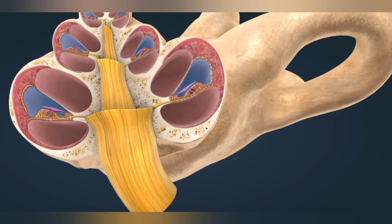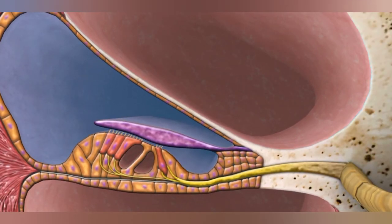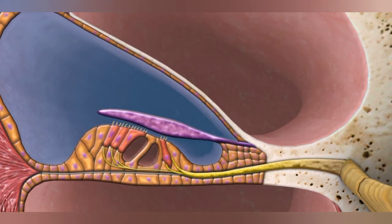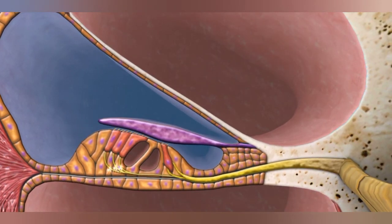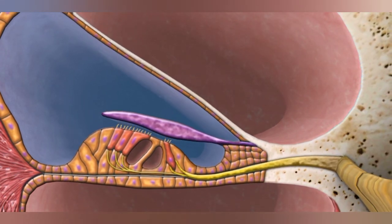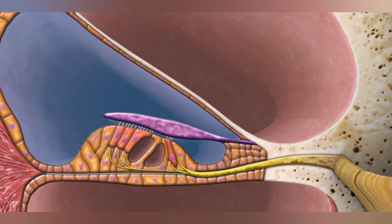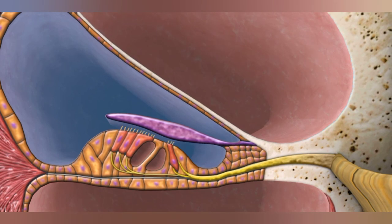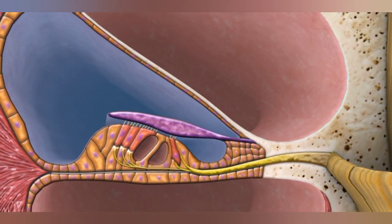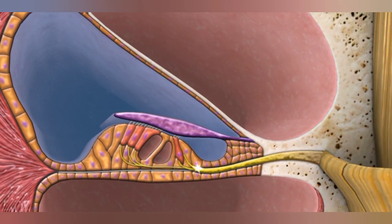Electrical signals are generated in the organ of Corti. Vibrations spreading inside the cochlea push the tectorial membrane against the hair cells found on the basilar membrane and bend them, generating a signal in the cells. Thus, the organ of Corti transforms vibrations into electrical signals, which are transmitted into the brain by the cochlear nerve and then into the auditory cortex by the auditory pathway. Finally, the sense of sound is produced in the cerebral cortex.